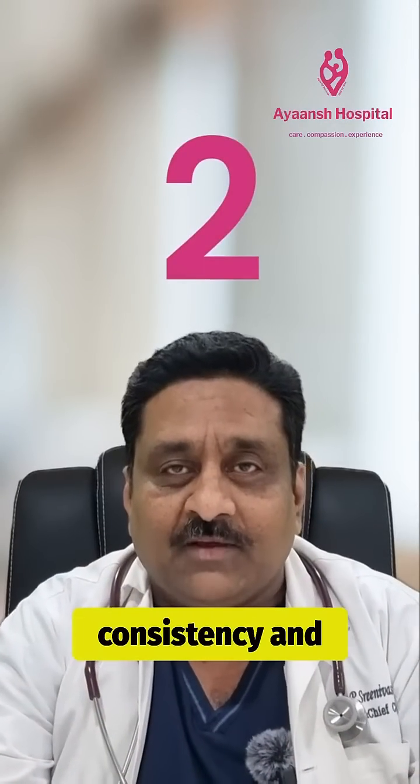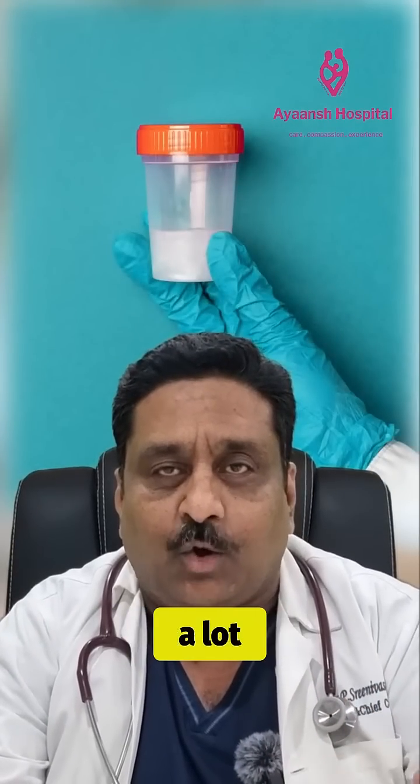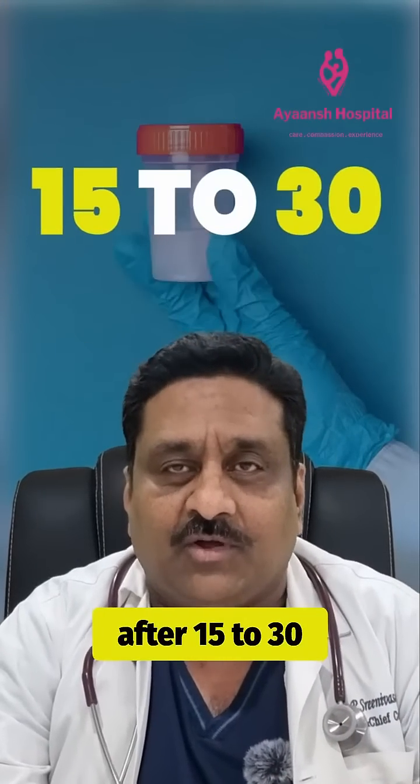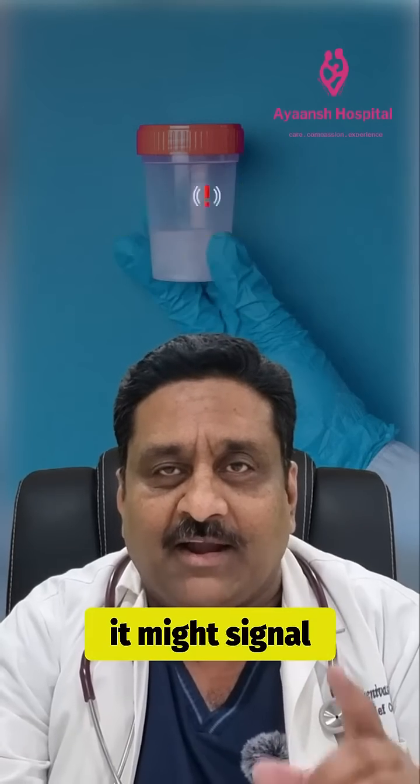Fact number two: consistency and texture. The texture of your semen can tell a lot. It should initially be thick and then thin out after 15 to 30 minutes. If it stays clumpy or jelly-like, it might signal an issue.